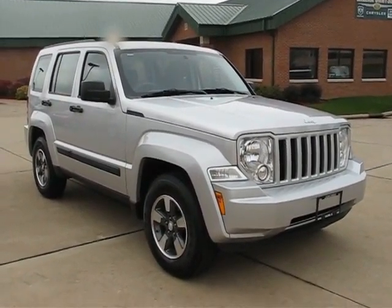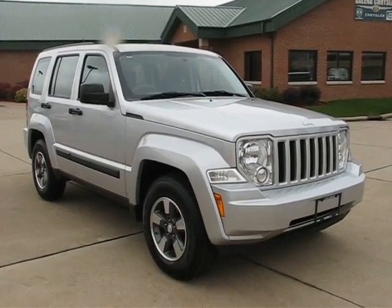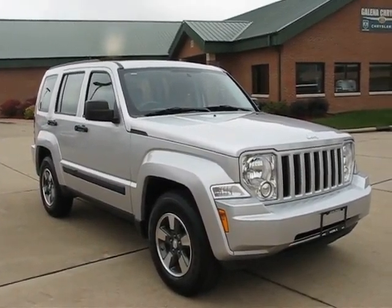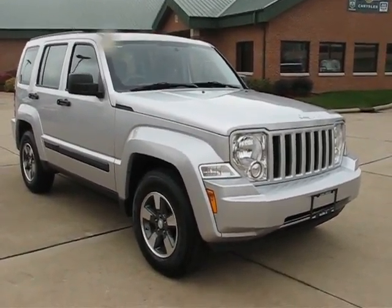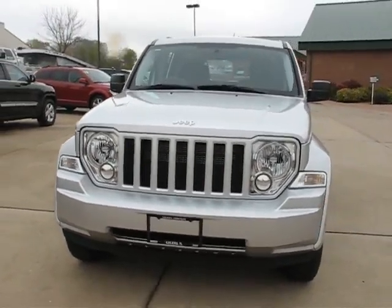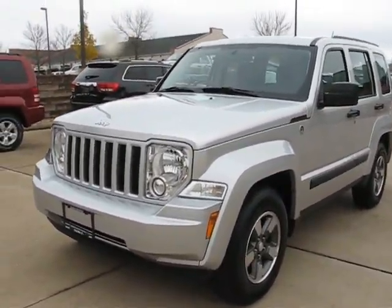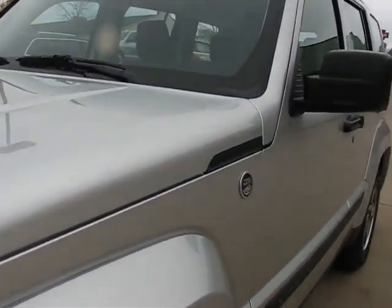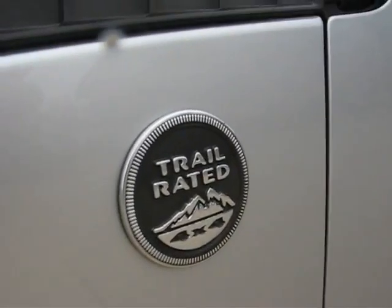Greetings mail carriers, I'm Alex with PostalPete.com, and you are looking at our 2008 Jeep Liberty Sport right-hand drive 4x4. I got this Jeep directly from Chrysler, so this Jeep has never been on a mail route, as you can see by the condition of it. This one is bright silver in color, and of course, being a Liberty, it is trail rated.